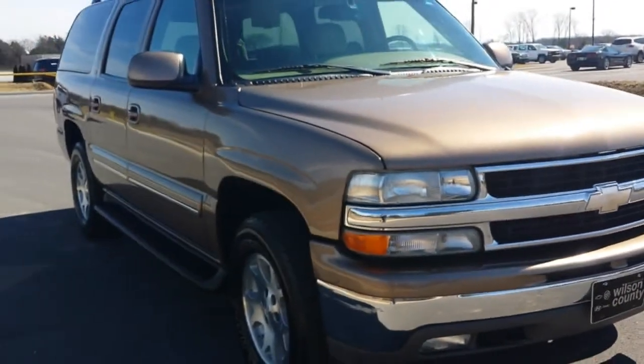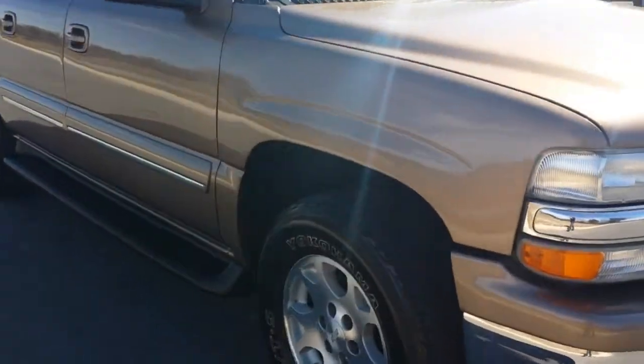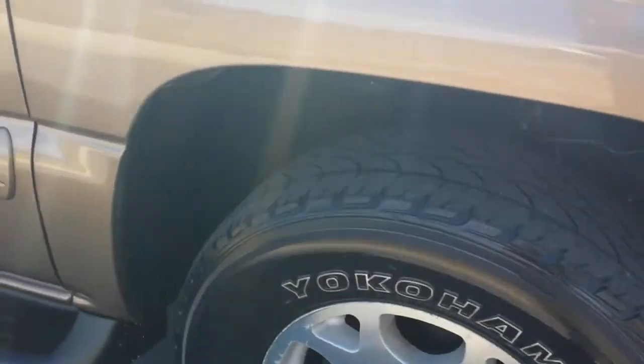This was very well equipped. This is an LT with the preferred package. We're going to check out all the items that this vehicle has.